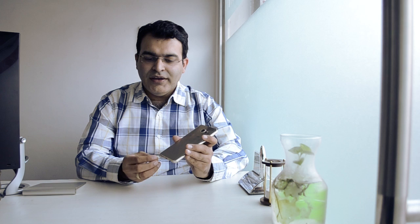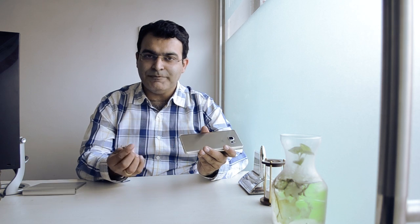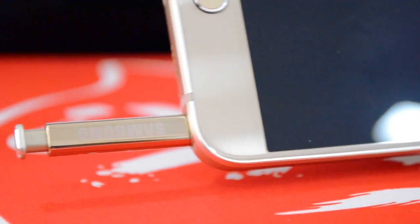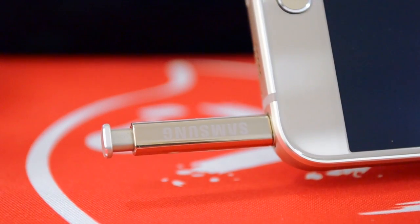Reason number 6 is a rather uncommon design flaw: if you insert the S Pen stylus the wrong way inside, it will damage the detection mechanism and the S Pen will not be detected any further. The best way to avoid it is simply to not put the S Pen in the wrong direction.